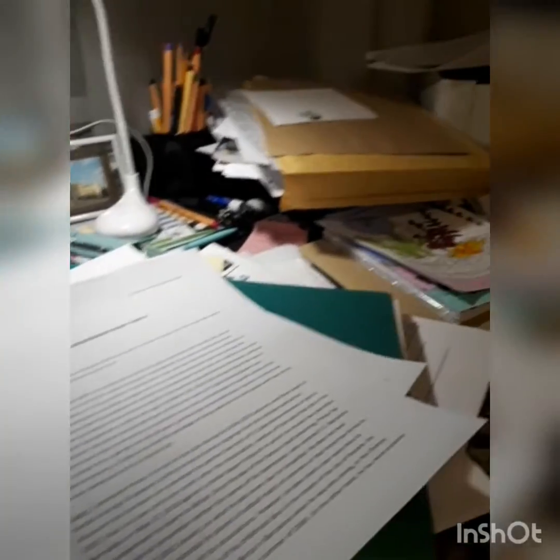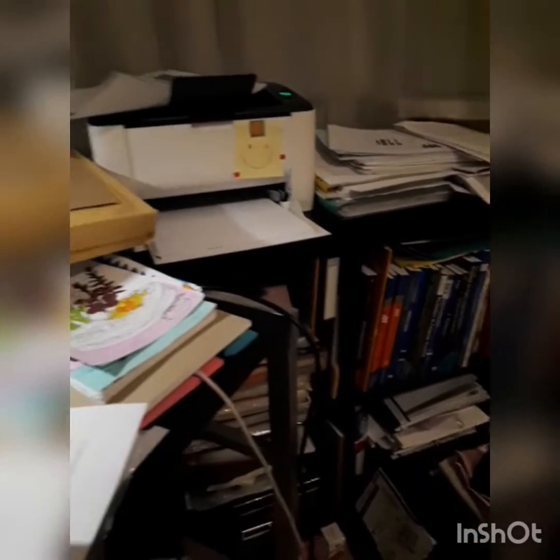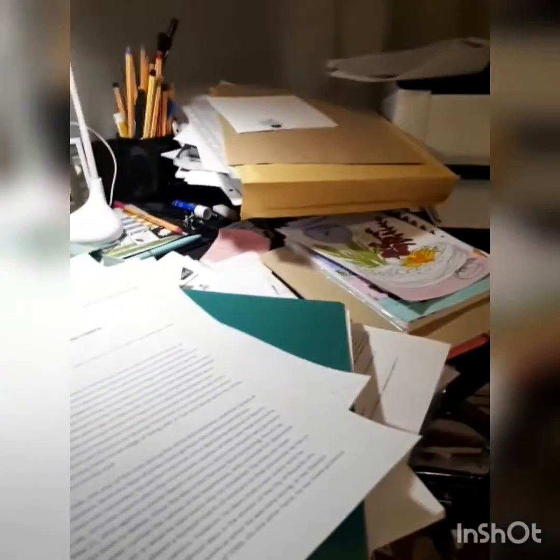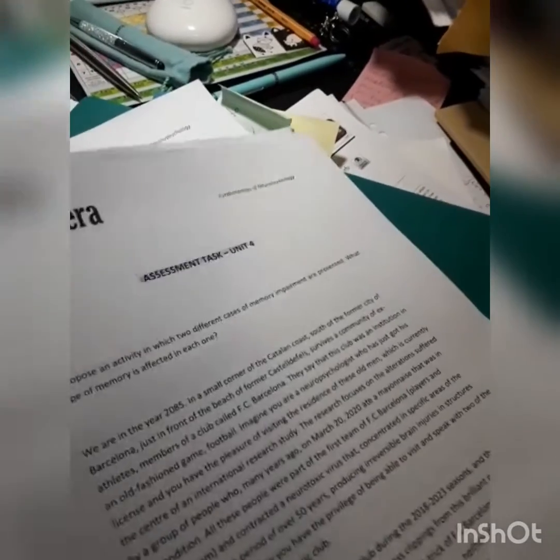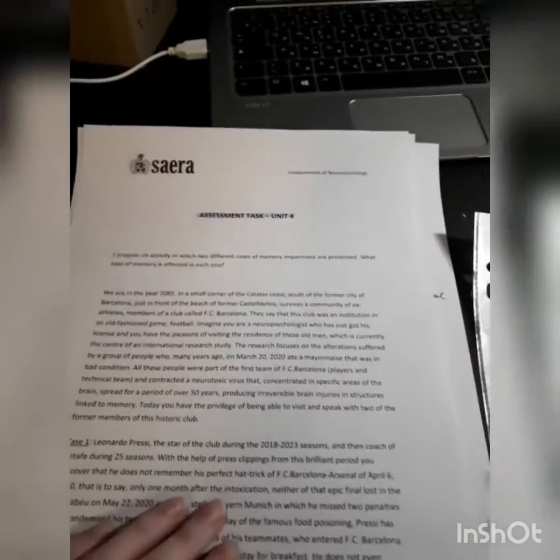I would like to capture this moment, which is almost always this moment when I need to do something with all the papers. Here is the assessment task from the University Saera — I do hope that I pronounce it correctly. I'm taking their course Neurological Speech Therapy right now.